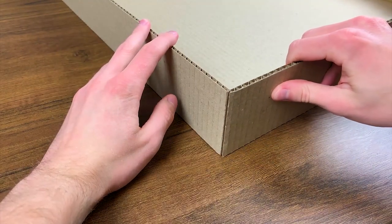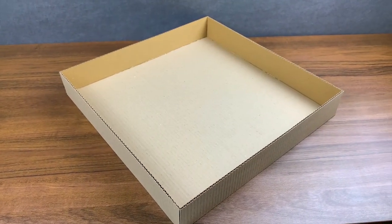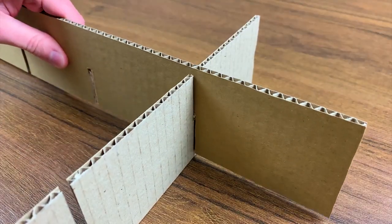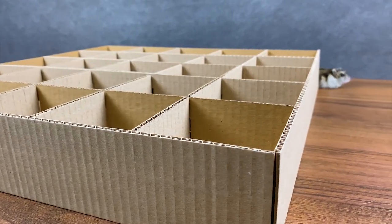Making cells is a very simple matter! Mr. Glue Gun, a sheet of cardboard, a ruler and a knife will help us with this! The process of creating the boxes costs about 15 minutes!